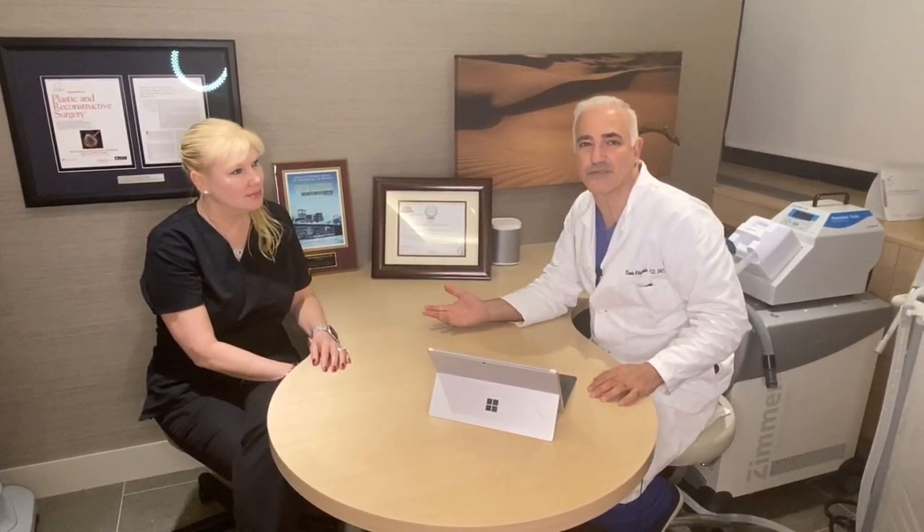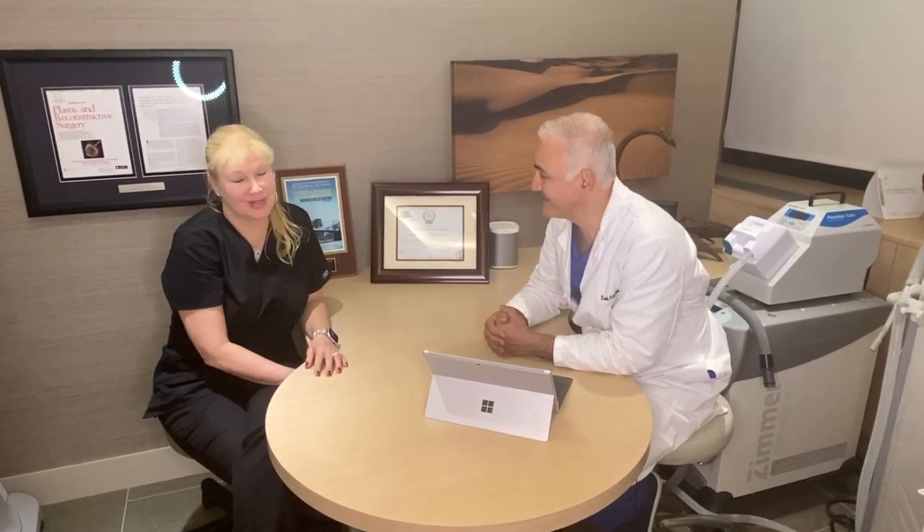Hi everybody, Dr. Alizadeh here. I'm here with Annika. As the surgeon and the nurse for the practice, we wanted to make sure we can take you through all the things to think about as you prepare yourself for surgery in our practice. Annika and I have been working together for 13 years, and in my practice for the past 20 years, having taken care of thousands of patients, I've learned a lot of little tricks that we want to share with you.